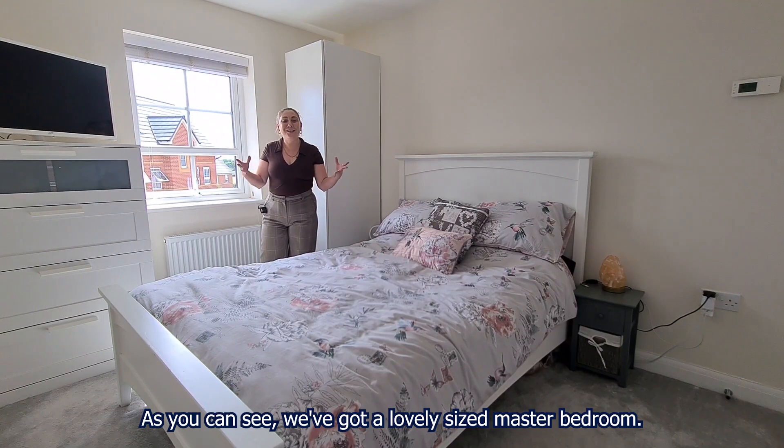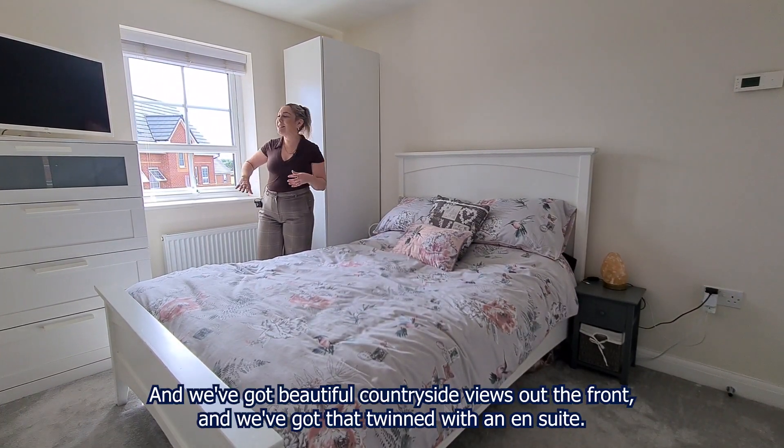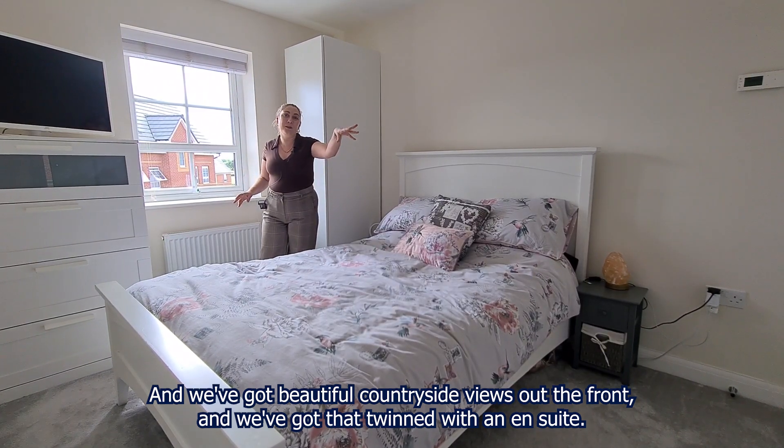So then we come upstairs. As you can see we've got a lovely size master bedroom, nice and bright just like the downstairs, and we've got beautiful countryside views out the front, and that's twinned with an en suite.